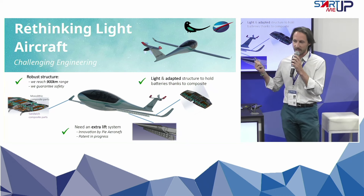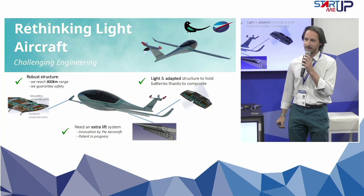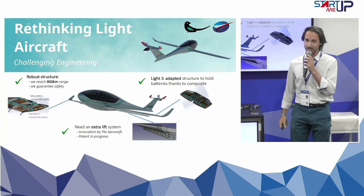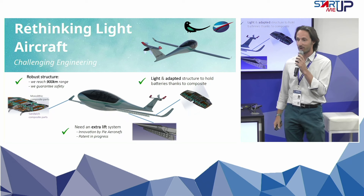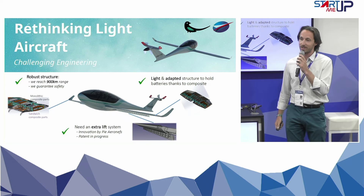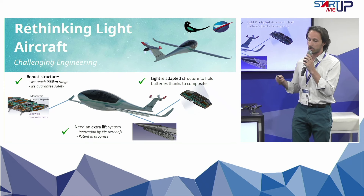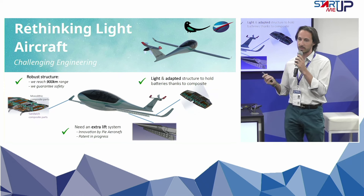So it still has wings and fuselage, but in its global composition it's a bit different. As a consequence, we have to do a lot of big innovation, and with great innovation comes great challenges. This is why our engineering team is just awesome to tackle all these challenges and offer this new aircraft. So it's robust for safety, it's light and adapted to battery storage.